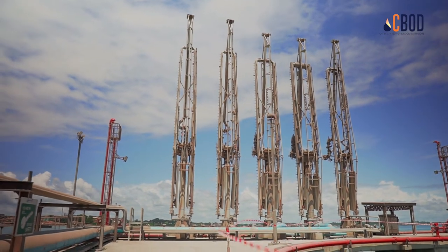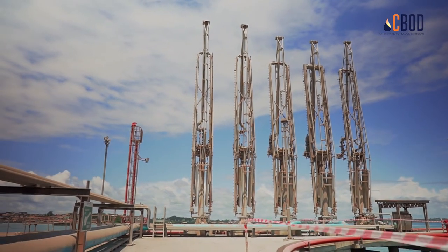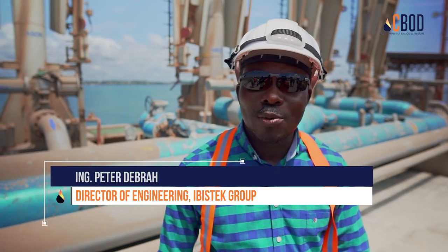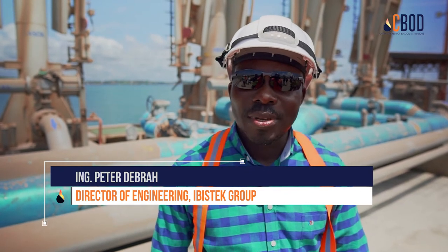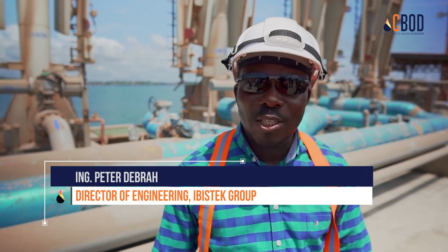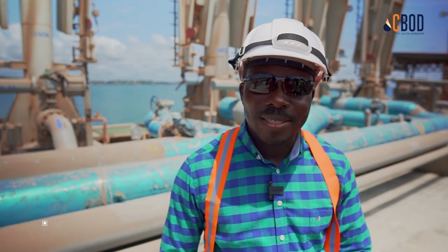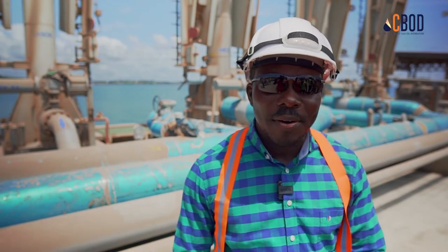We want to limit the delay charges in delivery of oil in the industry. So we've put up this ultra-modern oil jetty to be able to contain 50,000 deadweights. That means delivering or discharging of oil swiftly — within an hour you'll be able to discharge 10 to 20,000 metric tons of oil to any of the facilities around.